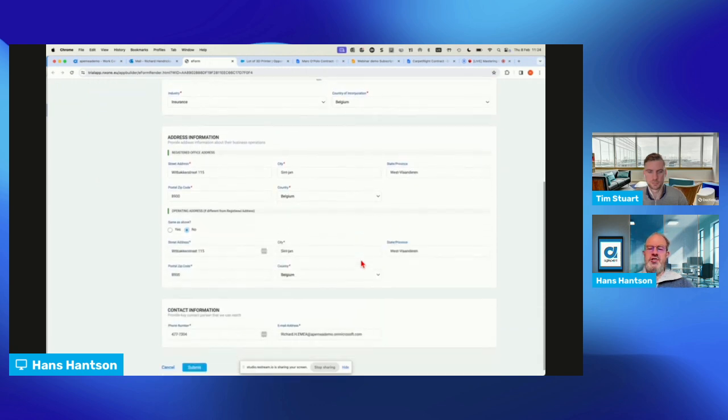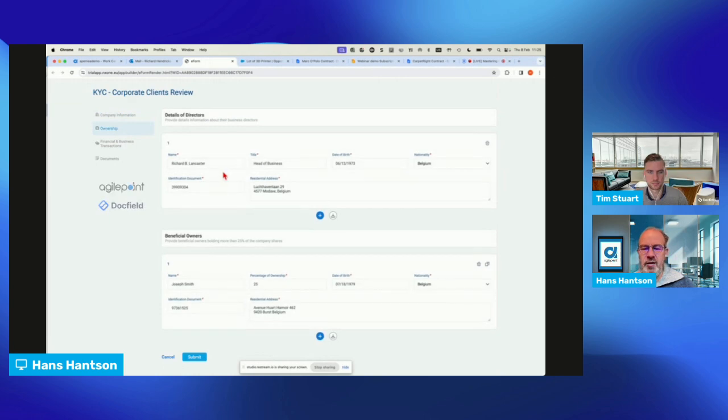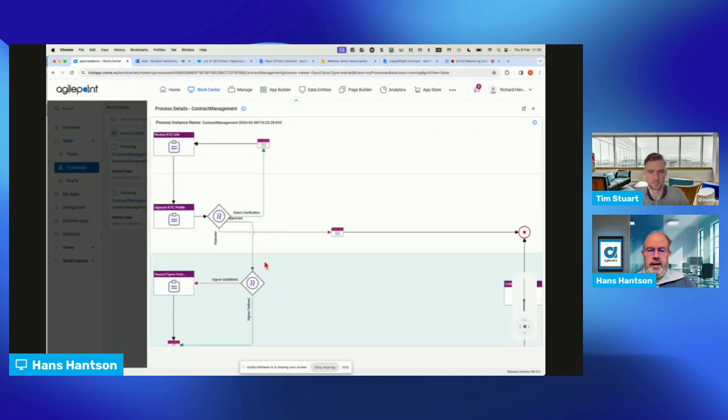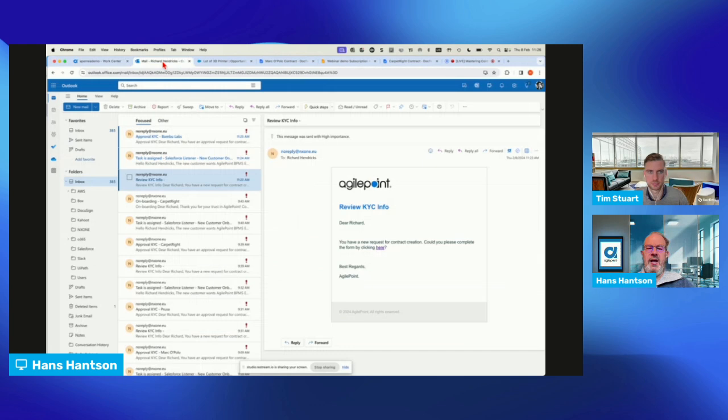This data can be filled in manually or retracted from different sources — here we're grabbing it from the Salesforce environment. I can see who the directors of the company are, the beneficial owners, and some financial information. I reviewed this as a sales manager and I'm going to submit it. The system has now submitted a task to my manager saying Richard has created a new opportunity and reviewed the data — can you please approve this business opportunity so we can move on with the contract cycle.